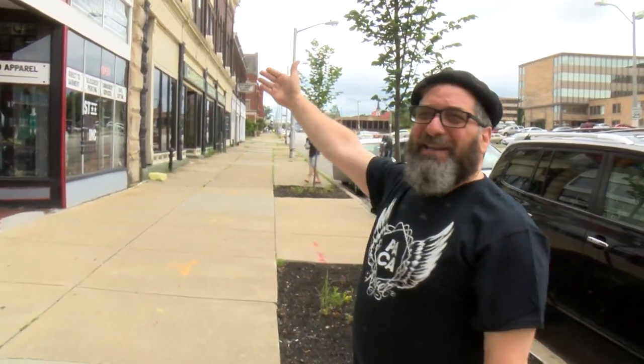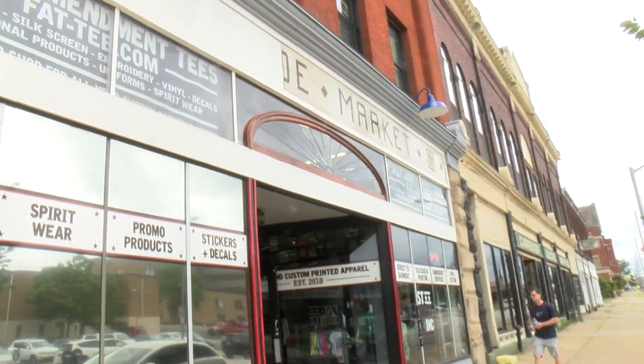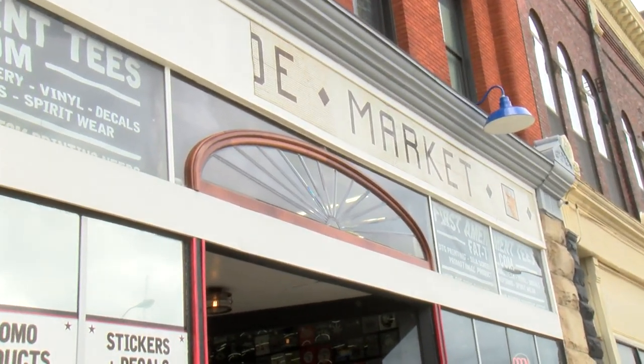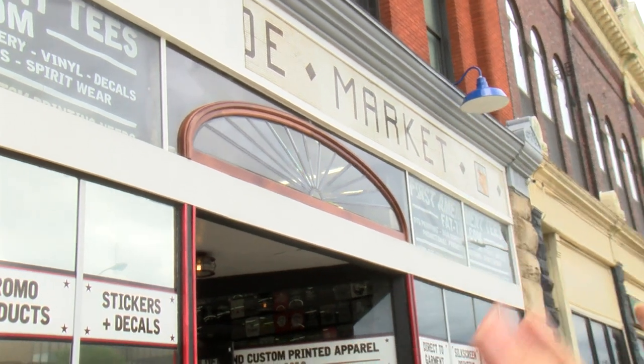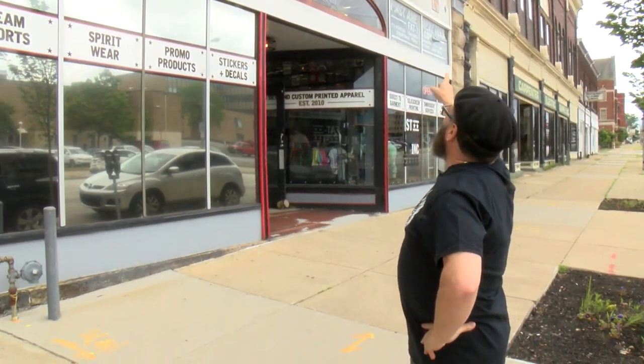The first thing to look at is the new leaded glass window. We found that up on the fourth floor, restored it, built a new frame for it, and installed it. That's the final piece of glass for the entire facade, which is now completely finished. We added security cameras, we added exterior lighting.